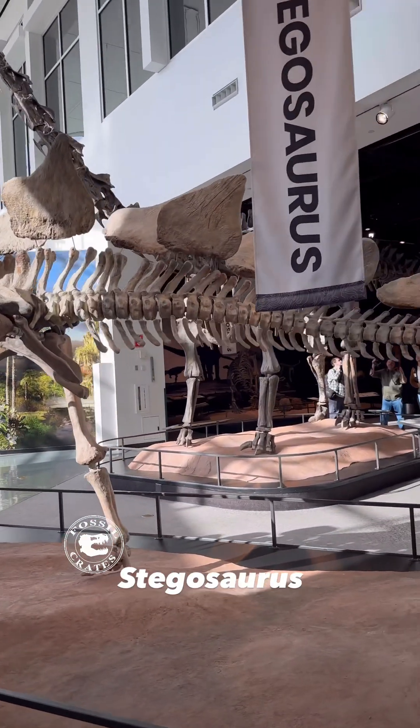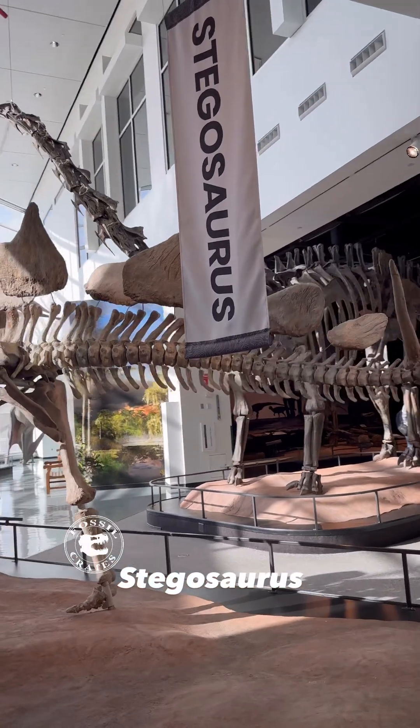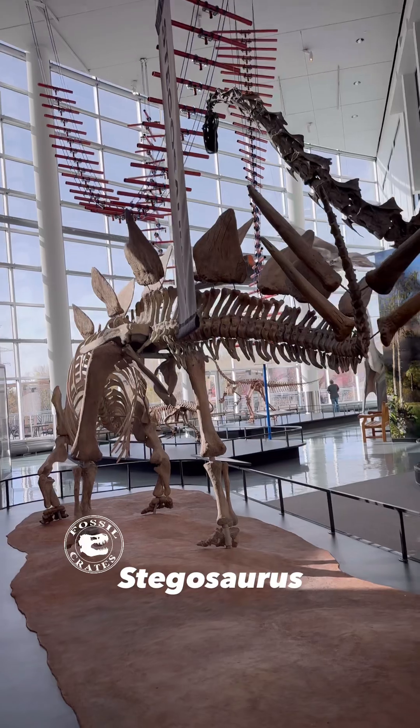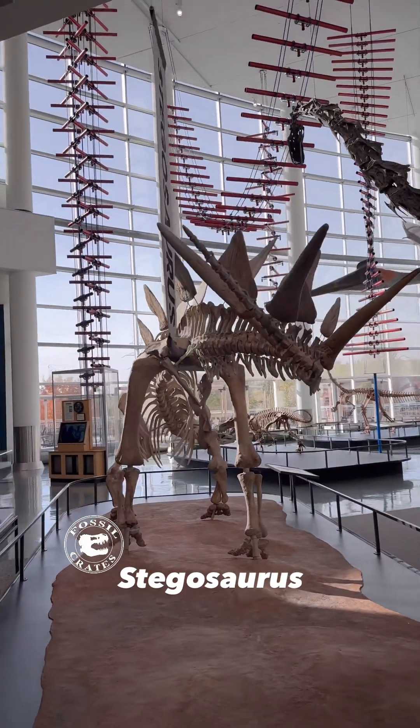Stegosaurs are built so the back end is way up high off the ground, so that elongate snout can really get low into the ferns and cycads that those tiny little teeth were munching on.